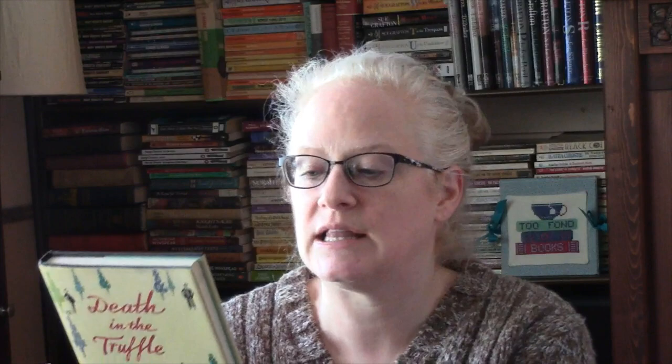Let's move into some police procedurals or private investigators. Death in the Trufflewood by Pierre Magnan from 1978, translated from the French by Patricia Clancy: Banon is a small village in Upper Provence whose community's principal source of income is from truffles. Then a body is found in a freezer at the local hotel, and more bodies are found in a family vault in the cemetery, and the inspector must investigate.